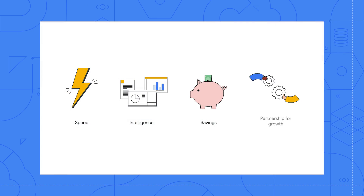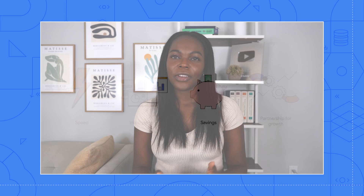The final pillar is partnership. This is another area where Google Cloud excels. Knowing your startup will be supported through your journey allows founders to know that Google Cloud is committed to their success. Google Cloud has an entire team dedicated to helping startups, called the startup success team.